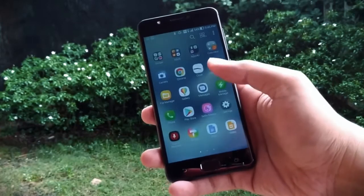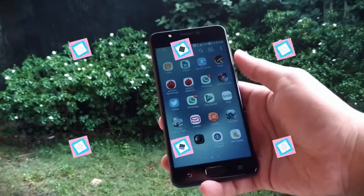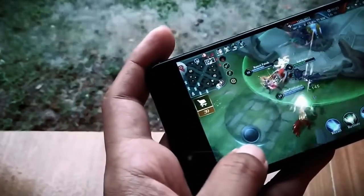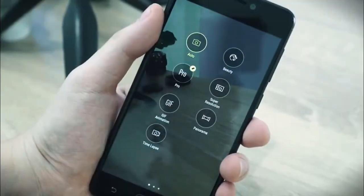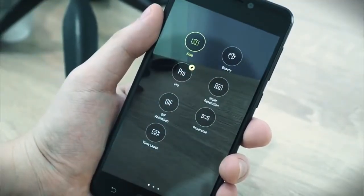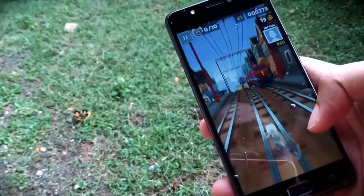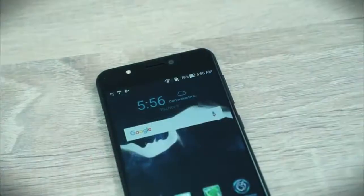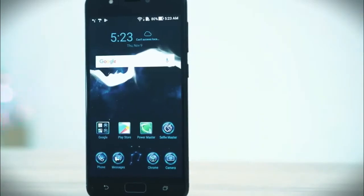HP Asus 1 jutaan tersebut memiliki kapasitas baterai yang besar. Daya tahan baterainya bisa mencapai sekitar 16 jam untuk main game, foto, chatting, ataupun menonton video secara streaming. Kamu tak perlu repot-repot membawa powerbank atau charger jika ingin traveling dengan HP ini.